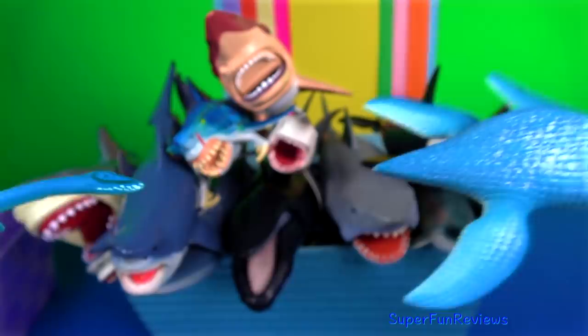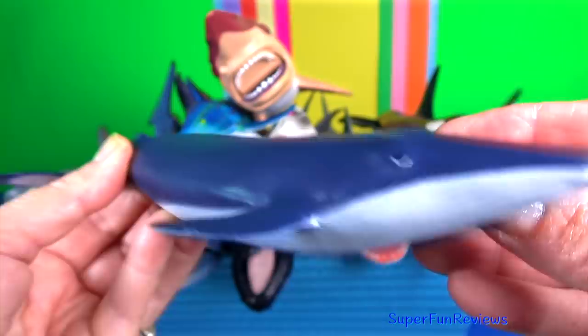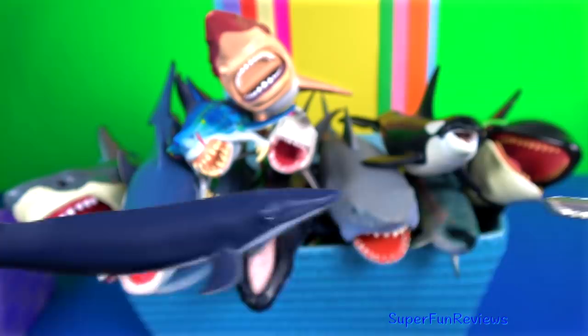The blue whale calf. During its first seven months, it drinks approximately 380 litres or 100 gallons of milk every day.